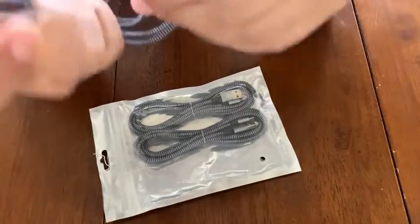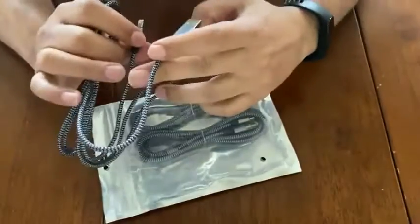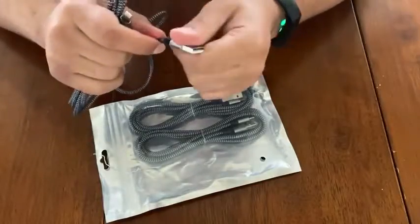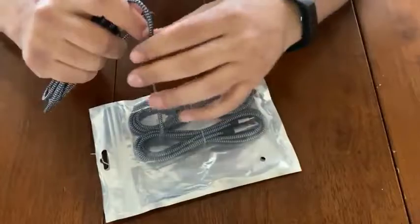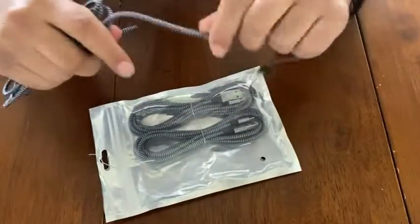Oh wow. They seem pretty decent. The wire is nice and thick. Super durable.